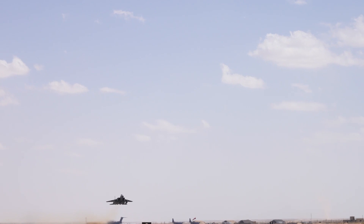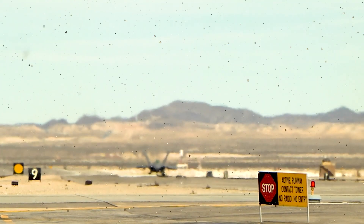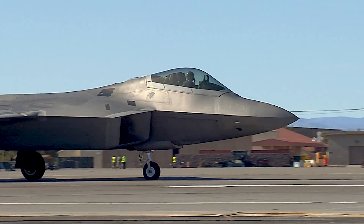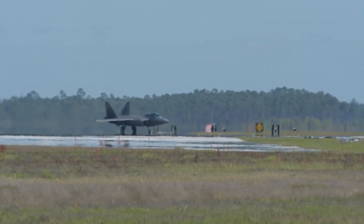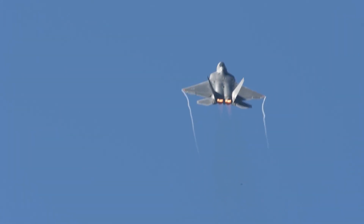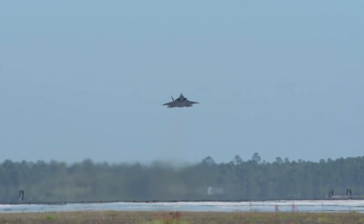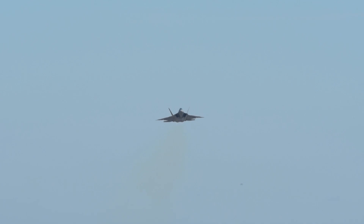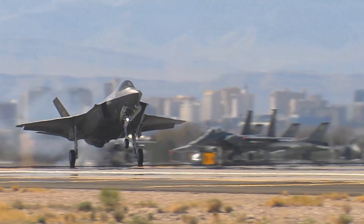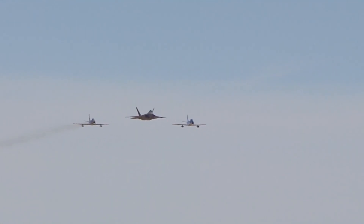IRST systems detect heat signatures, enabling stealth aircraft like the Raptor to locate and lock onto enemy jets without emitting radar signals that would reveal their presence. Given the use of stealth aircraft by adversary air forces, IRST is now considered a crucial sensing capability. However, equipping the F-22 with an IRST system similar to the F-35's electro-optical targeting system (EOTS) would necessitate costly and extensive modifications to the aircraft's structure.